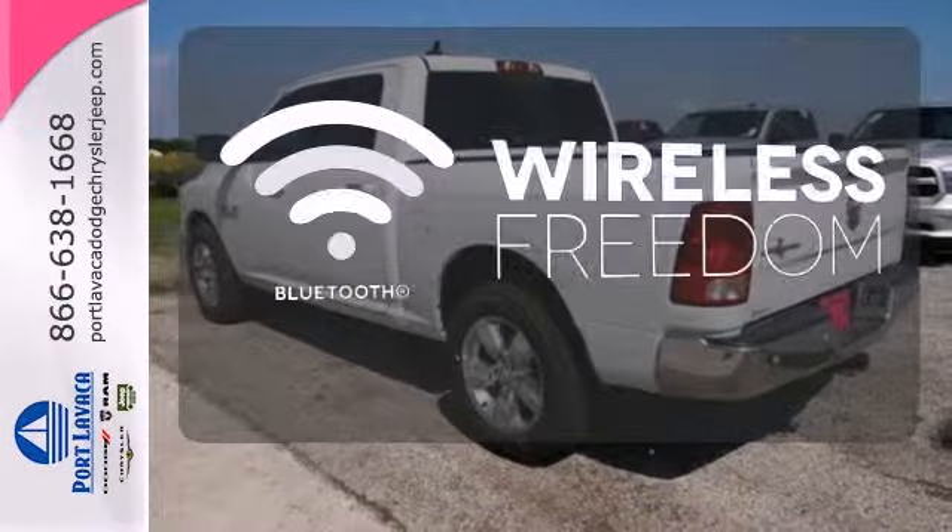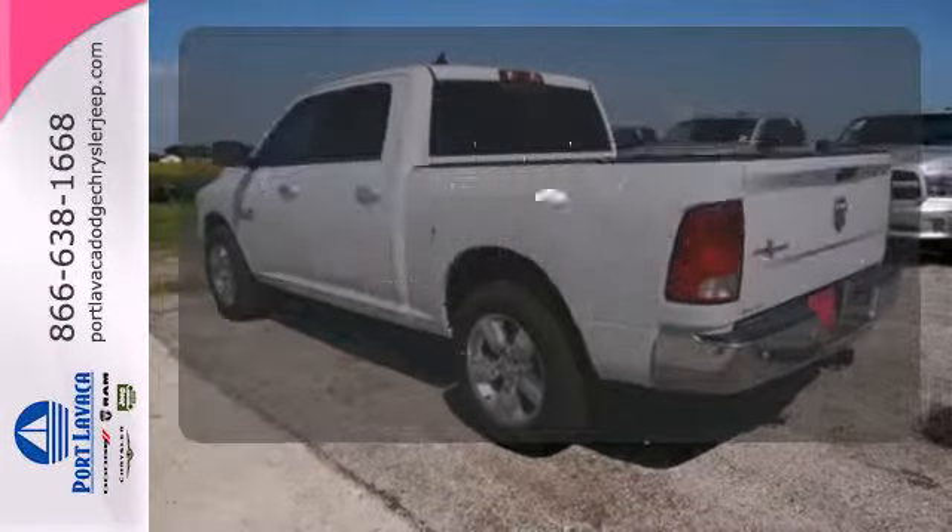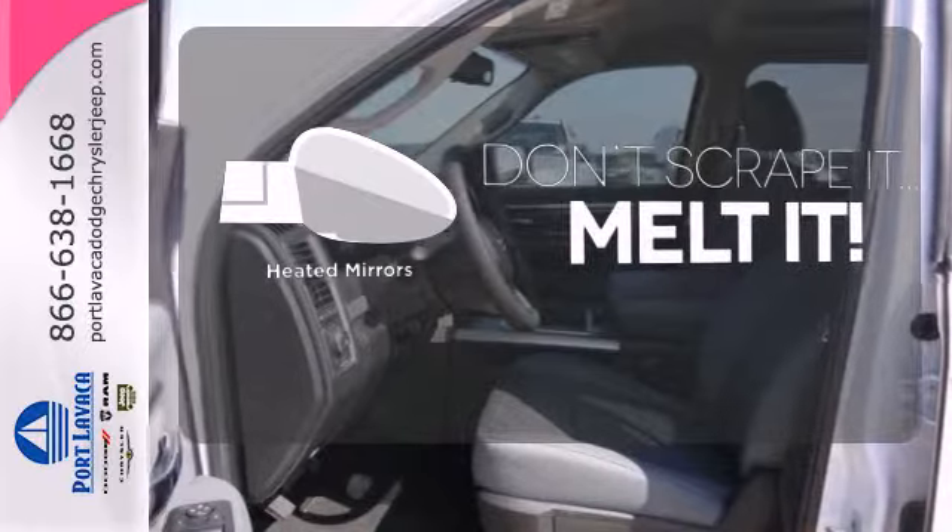You don't have to put your life on hold when you have Bluetooth. Leave the scraper in the car thanks to the heated mirrors.